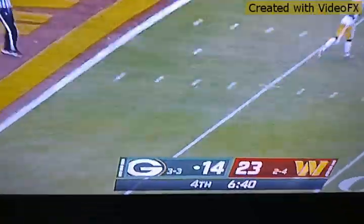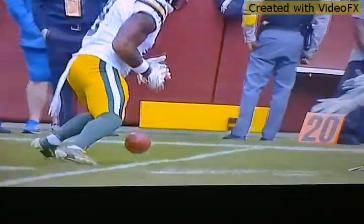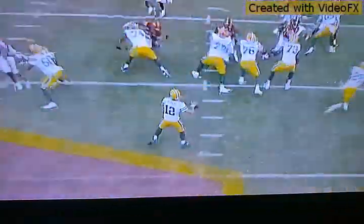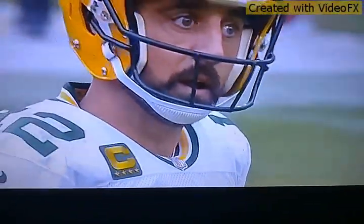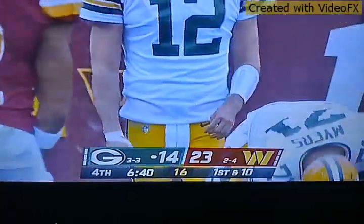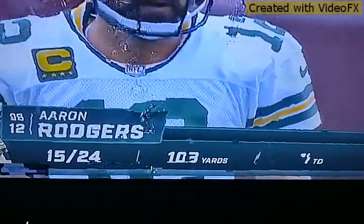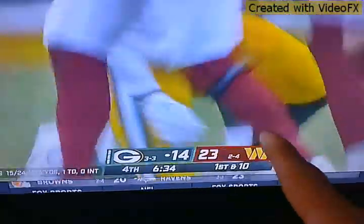I'll be right back, guys — commercial break. Go to the restroom or stop at the refrigerator. Commercial's done. Did you guys see those people in the audience wearing cheese on their heads? They're called cheesehead fans. Green Bay fans are called cheeseheads — they wear cheese on their heads. My brother-in-law, who's married to my sister, is a big Green Bay fan and he actually has one of those cheese hats, probably sitting in his closet somewhere. See that yellow line — now Green Bay's got the ball.